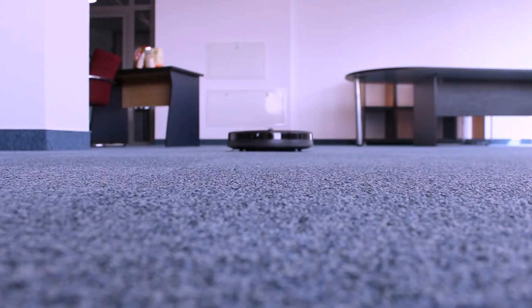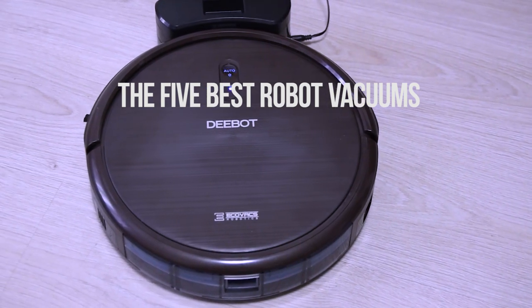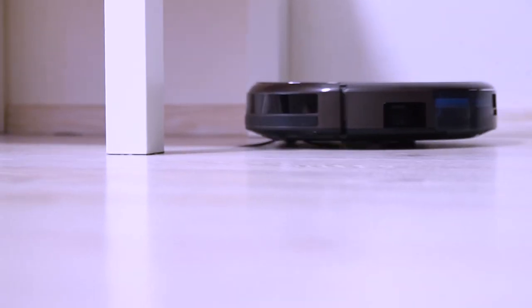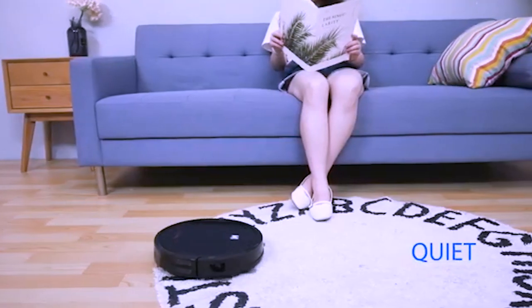Hello everyone, welcome! In today's video, we'll be checking out the top 5 best robot vacuums that you can buy in the market today. I made these lists based on buyers' opinions, reviews and hours of research too. I also listed them based on price, features and reliability.